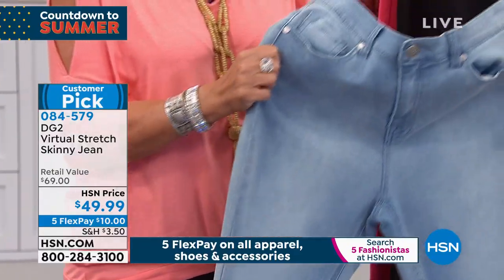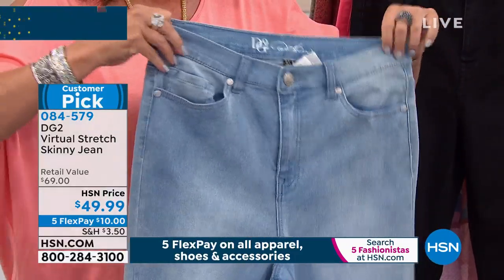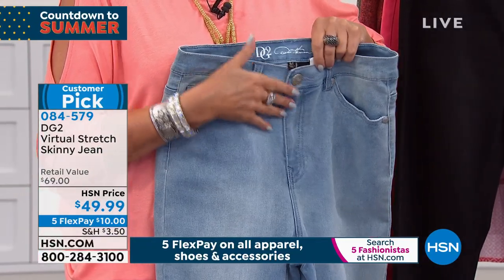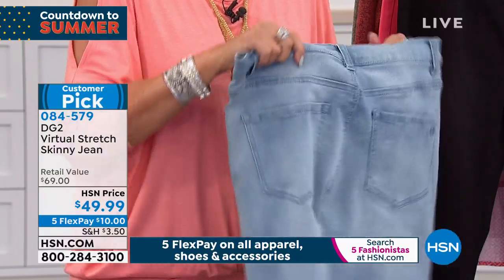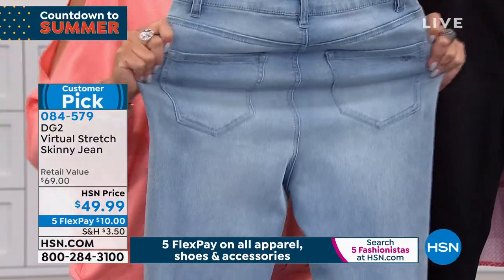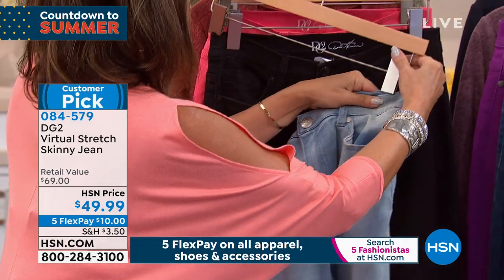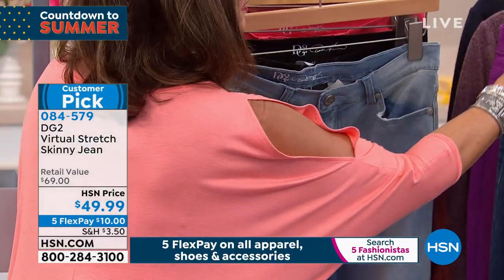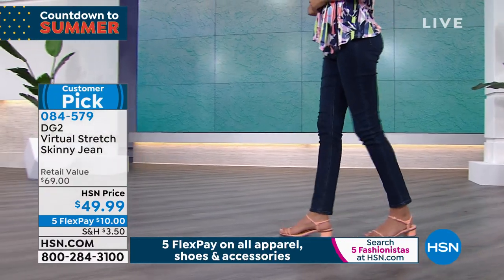They help you hold your tummy in, take away muffin top, give a lift to the derrière. The way we shape the front fly gives you the leanest profile ever, and the stretch to the waistband is magical. This was first crafted on my body — when I went into middle age and developed the DG2 jean, I gained a ton of weight through the middle.